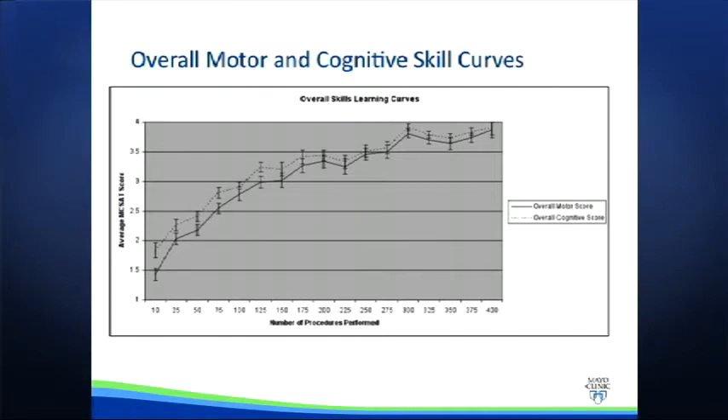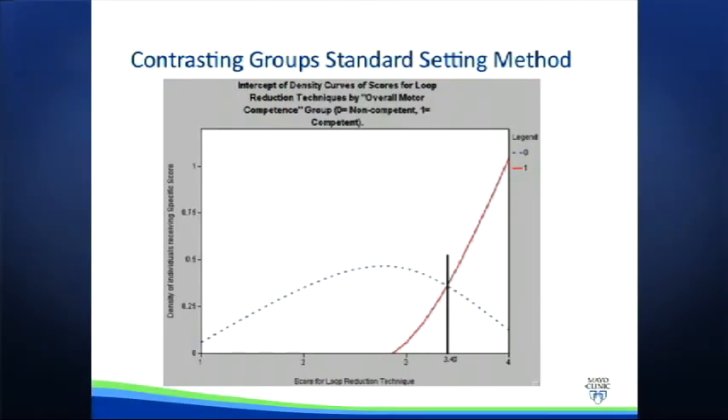The error bars represent the 95% confidence interval for the scores at each stage. These learning curves demonstrate that a fellow's development generally progresses along at a certain rate, but it tells us nothing about where to set the minimal competency bar. In this next diagram, you'll see the distribution curves of two different groups of fellows. Using those final two anchor survey items assessing overall hands-on and cognitive competence, we break the fellow's respective motor and cognitive scores into a competent group and a non-competent group. A score of one, two, or three on these final two questions demonstrates that the trainee is progressing towards competence but has not yet achieved overall motor or cognitive competence, while a score of four would indicate the staff deemed them competent based on their displayed performance during that procedure.